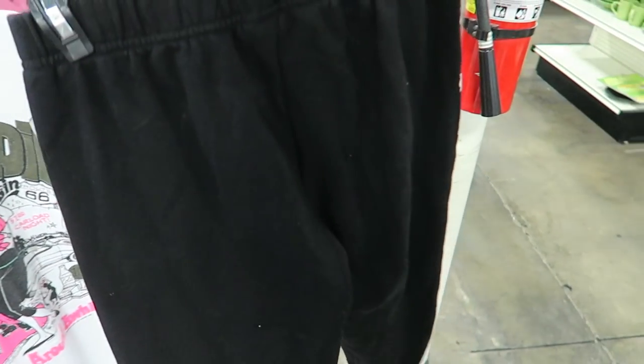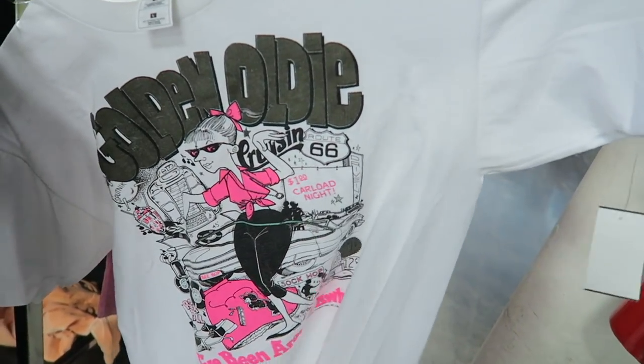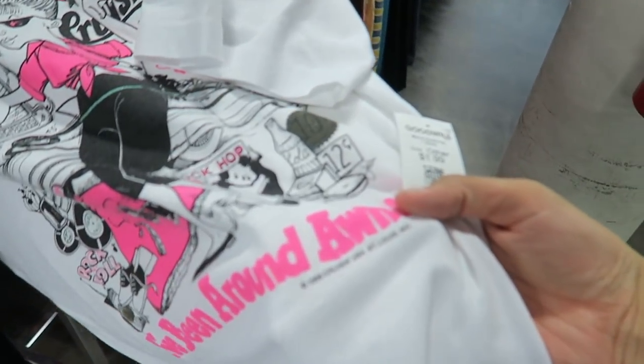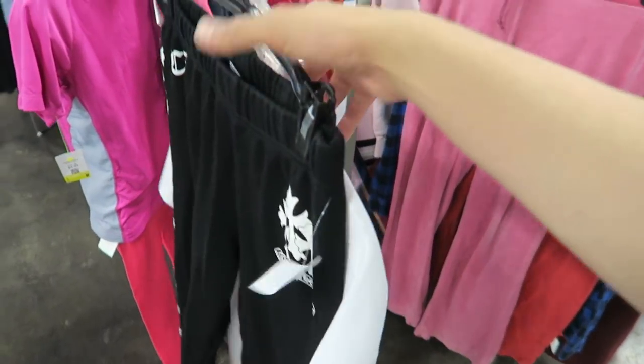Let's see if these fit me — if not, they're going to boo-boo or for sale. Then I found a Vintage Golden Oldie 2, 1996. Copping both of these for sure.